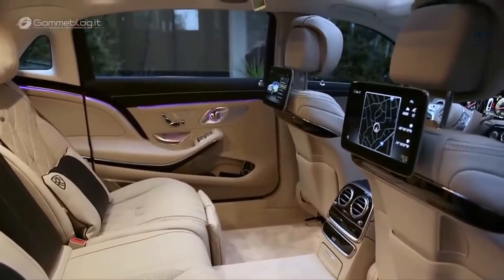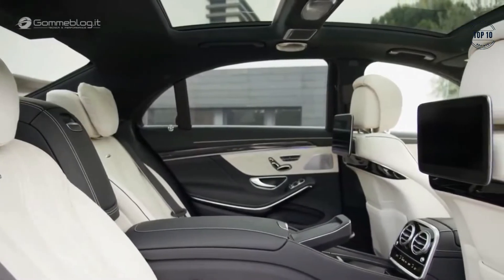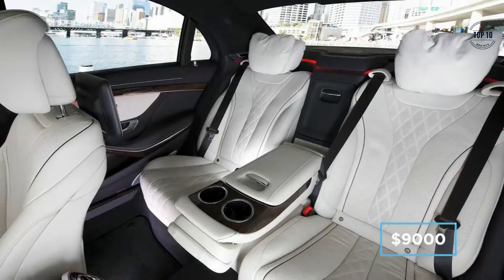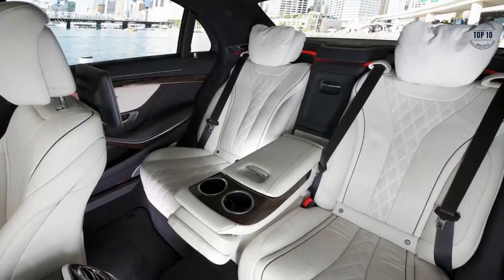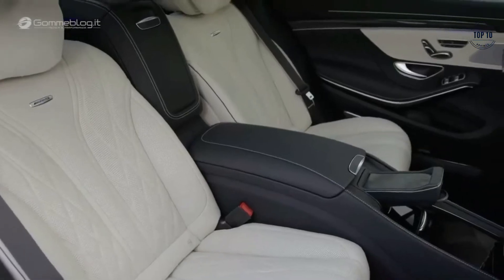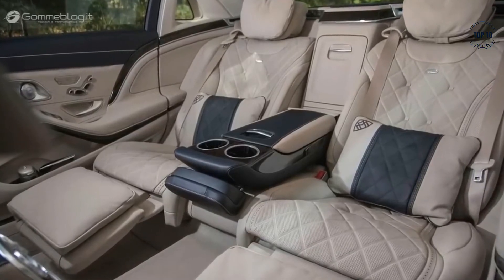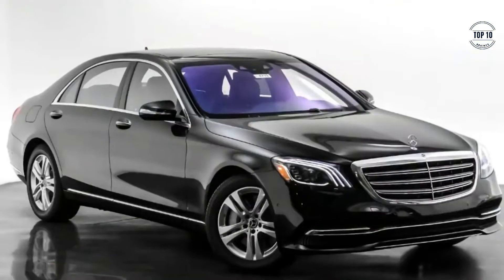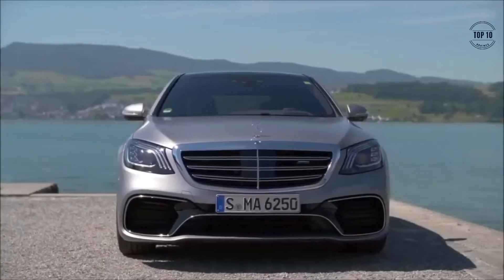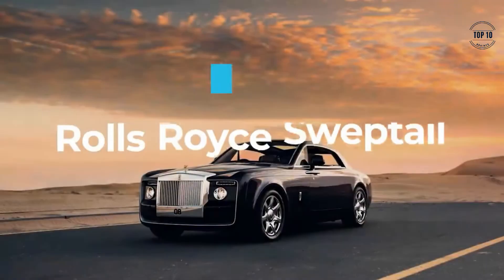The rear entertainment package includes a set of 10-inch screens, a DVD player, and wireless headphones. There is also a first-class cabin option — for just over $9,000, Mercedes will swap out the three-seat rear bench for two individual seats, alongside a central armrest with inset tables, temperature-controlled cup holders, silver-plated champagne flutes, and a refrigerated compartment. Prices for the S-Class Maybach start around $174,000, going up to and beyond half a million dollars for the S650 Pullman limousine.